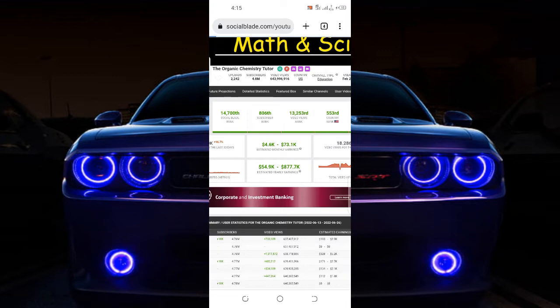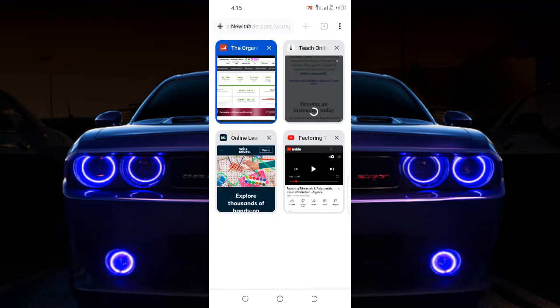So if you can solve set questions, algebra, factorization, organic chemistry, biology — all of them — just video yourself, or record it the way I'm doing, and upload it to YouTube, Skillshare, or Udemy and they will pay you for it.